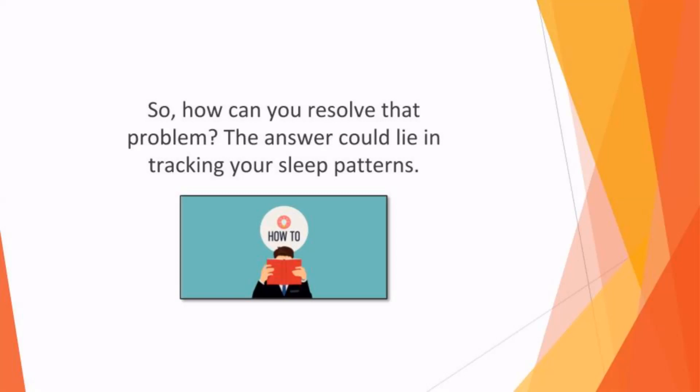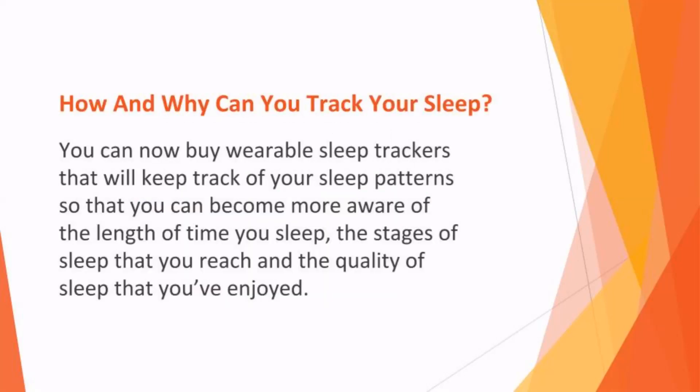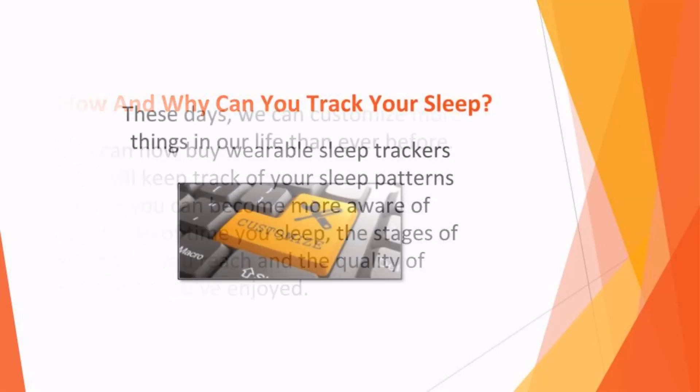So how can you resolve that problem? The answer could lie in tracking your sleep patterns. How and why can you track your sleep? Thanks to the latest technology, you can have access to sleep tracking functionality at home. You can now buy wearable sleep trackers that can keep track of your sleep patterns so that you can become more aware of the length of time you sleep, the stages of sleep that you reach, and the quality of sleep that you've enjoyed.